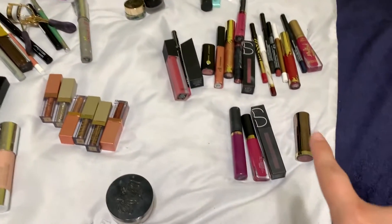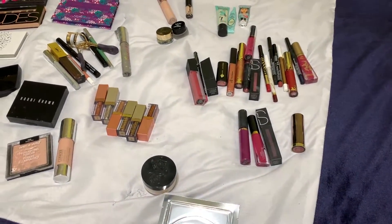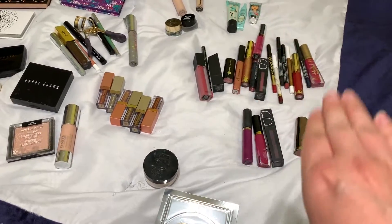As you guys can tell, I have a lot of lipstick. I really like lip colors, so I try to get bright and red and a little bit of a mixture. This is like my favorite area right here — that and eyeshadows.